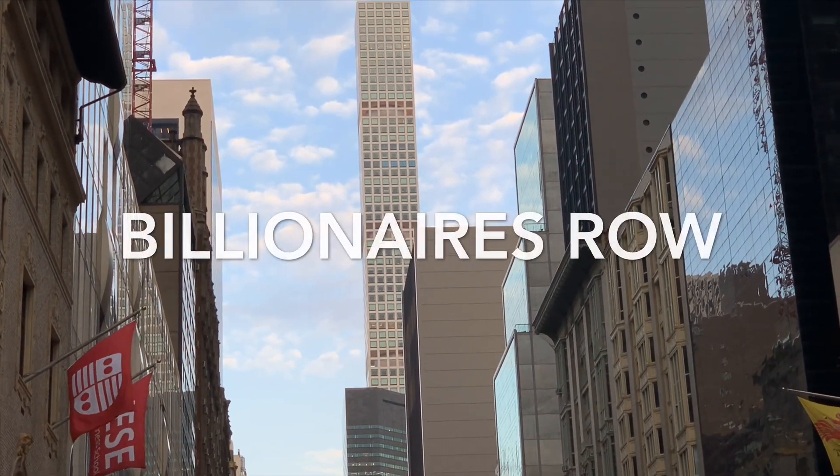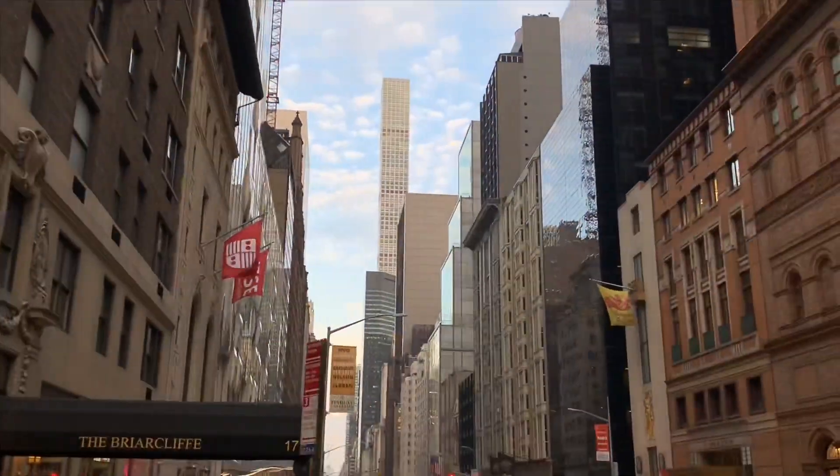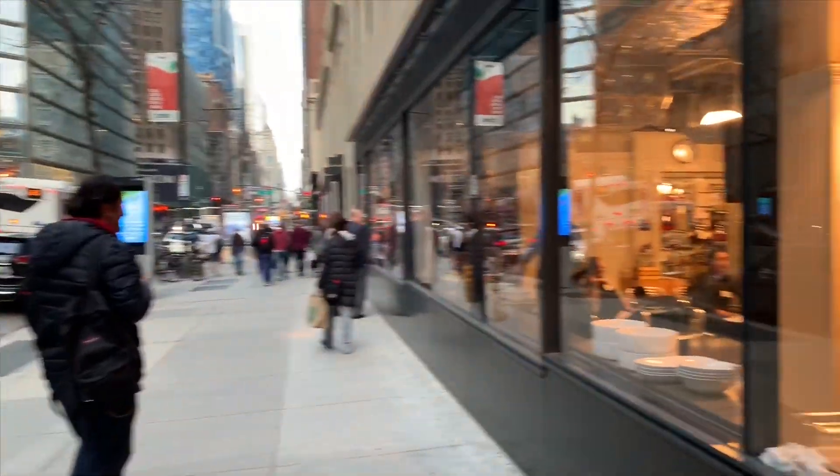It's 88 stories — that's where J-Lo and Alex Rodriguez have their apartment. Right now we are walking at Billionaire's Row.